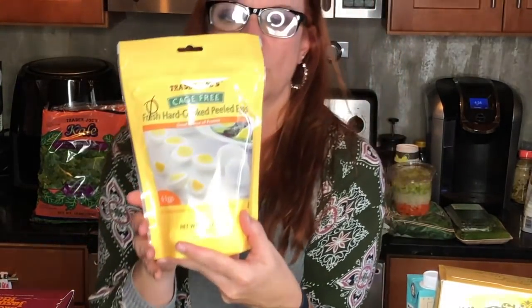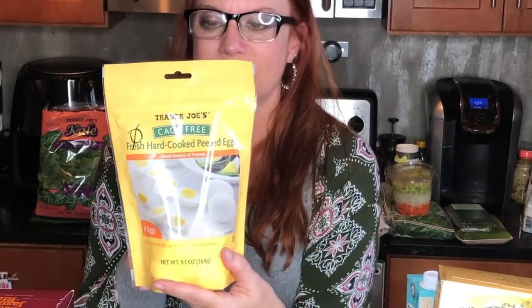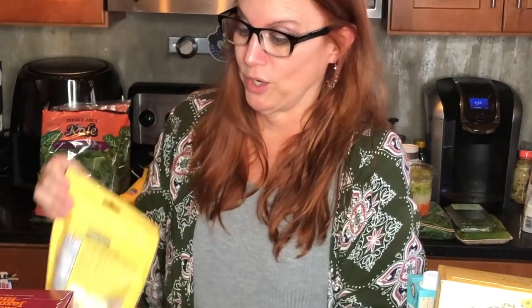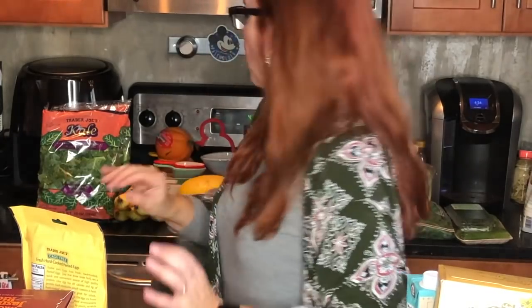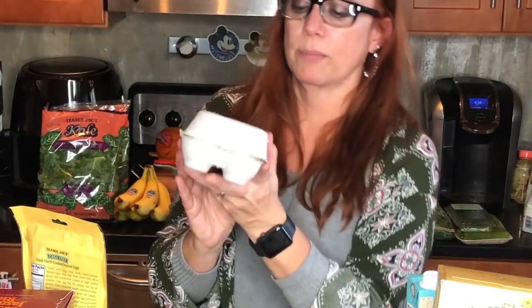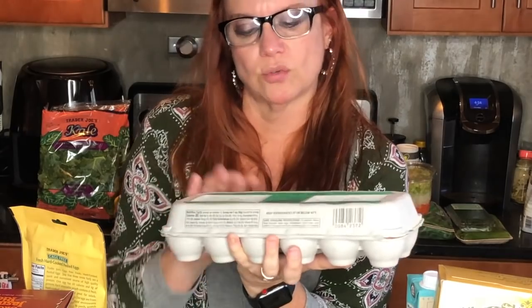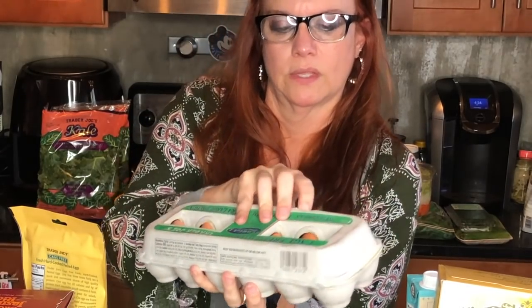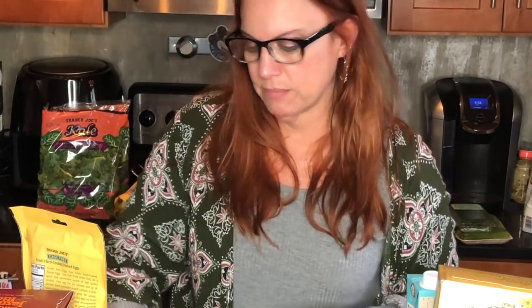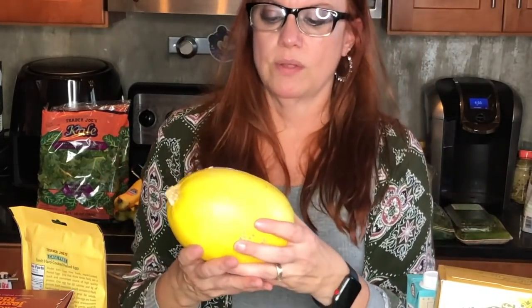I also get the Trader Joe's cage free fresh hard-cooked peeled eggs — because y'all know I don't hard boil my own eggs. Zero smart points. And while we're talking about eggs, I'll top it off with the Trader Joe's cage free extra large brown eggs — zero smart points. Always grab some of those.